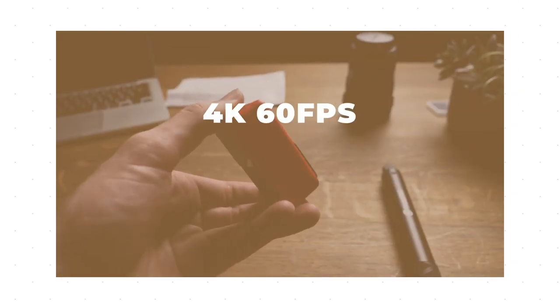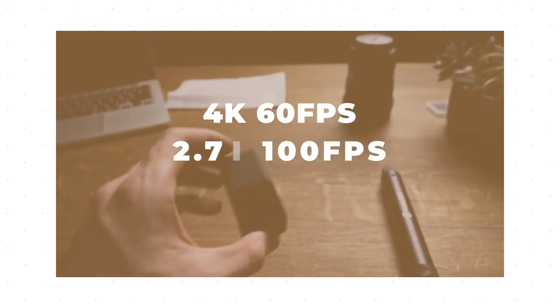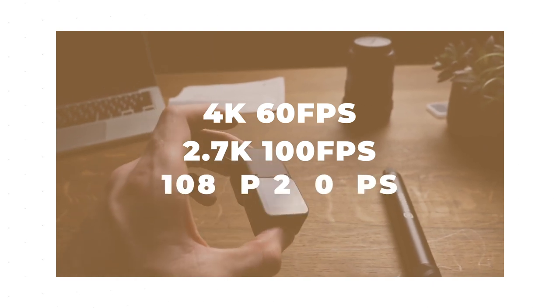In the first video I made on this camera, I mentioned that I wish the ONE R was able to shoot in 4K 24 frames per second, which I'm sure we can all agree is a must no matter which camera you buy nowadays. And well, they actually listened. They added that option of filming not only for the 360 mod, but also for the 1-inch wide and the 4K wide lenses. Would have been nice to have had that available at launch, but they did mention it would be rolled out with firmware updates in the future, which happens to be now.